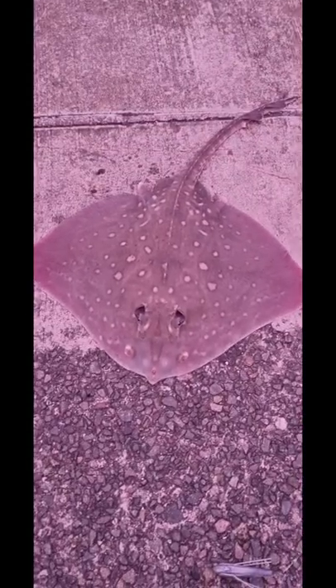Here at Otterspool — my first ever ray! First ever, there you go! I'm so chuffed. There you go lads, my first ever ray!